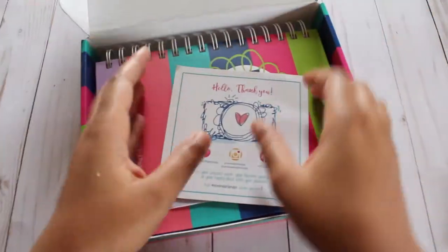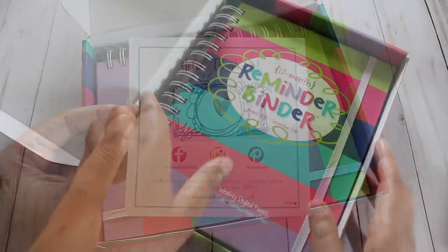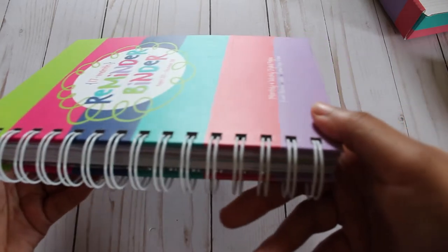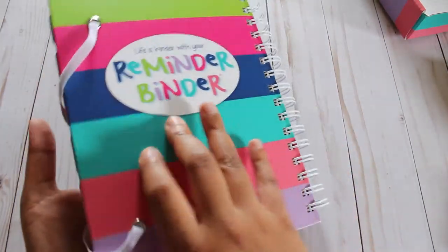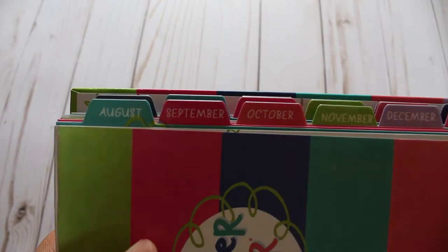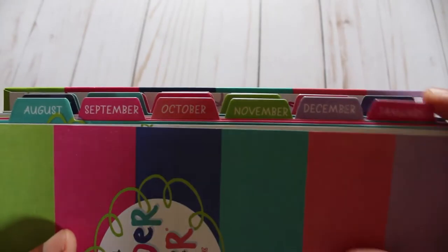The planner comes in a keepsake box, and there is also a card included with all of the social media information. It comes with a white elastic band that is attached to the back cover to keep everything together, and it is bound together by a coil. The hardcover is new to this edition, which will help to withstand the wear and tear. The tabs are laminated and match the vibrant color scheme throughout the entire planner.